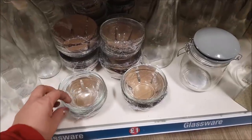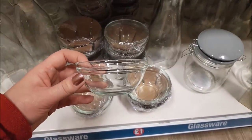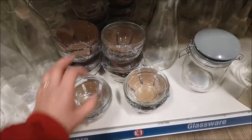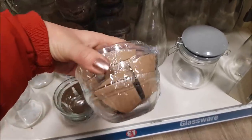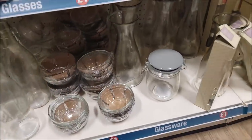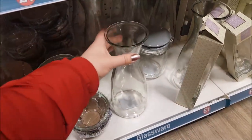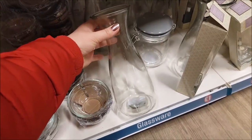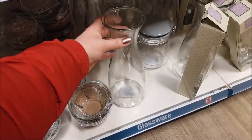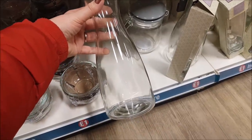I've just popped back to the homeware section. I noticed these tiny glass bowls — I thought they were super cute. Ideally if you're doing baking and want to separate your ingredients, you actually get three for a pound. Just wanted to quickly show you those. Also next door they've got these vases — you could DIY those vases up very easily for Valentine's Day. I might pick one up just to show you how easy it is to do.